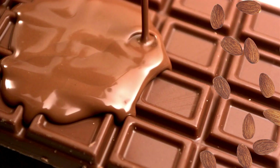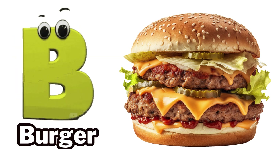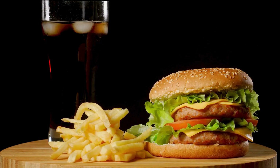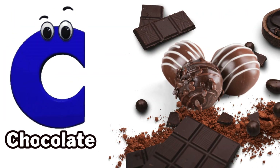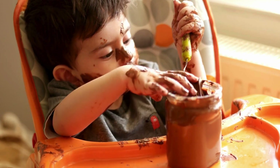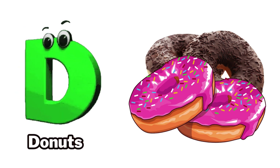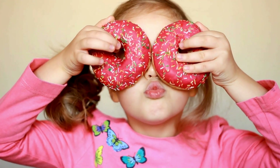A is for almond oil. B is for burger. C is for chocolate. D is for donuts.